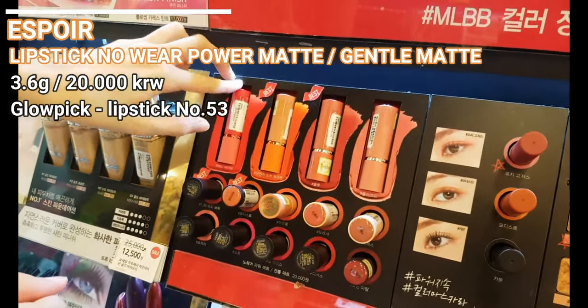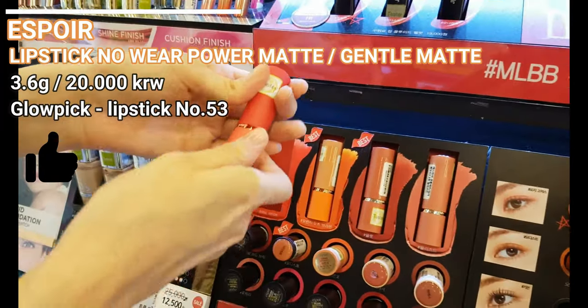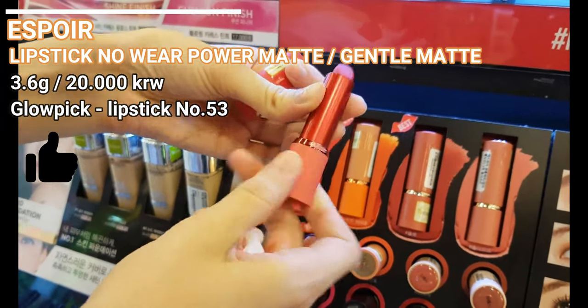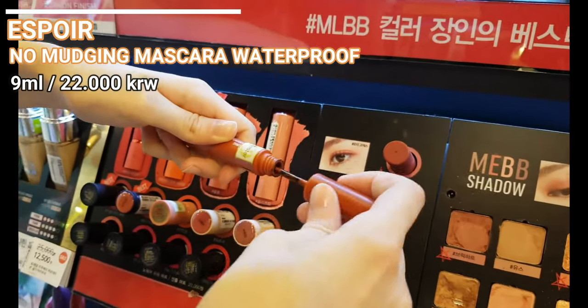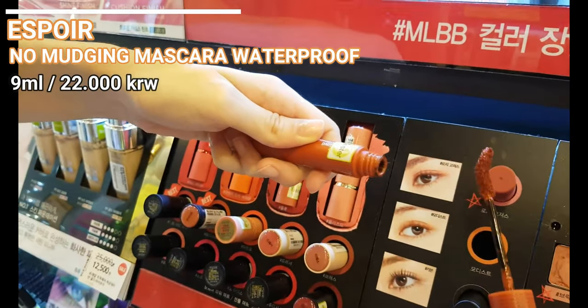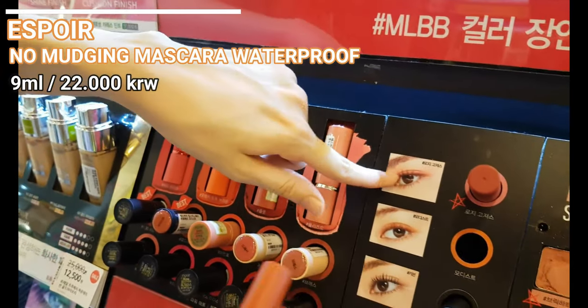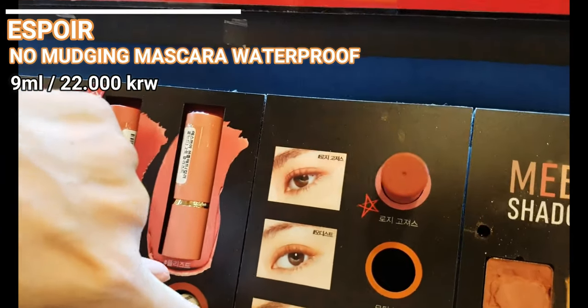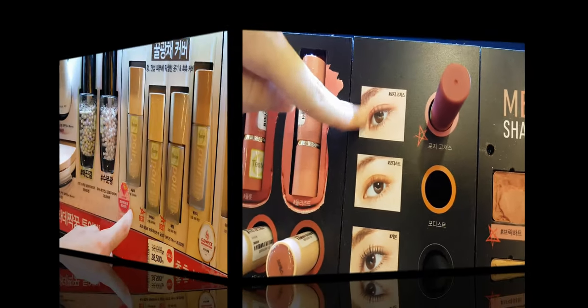These are Espoir's matte lipsticks. I like the packaging, as it has the same color as the lipstick itself. The next ones are mascaras with three different colors: rosy, brown and black. Since Korean mascaras are usually just black — and really sometimes they have a brown option — this Espoir mascara is a simple but refreshing change. I kind of want to try the rosy one for nude pink makeup looks.